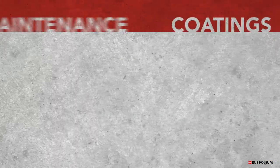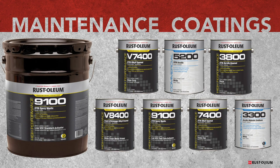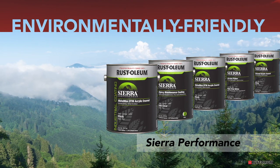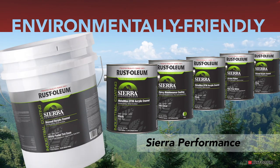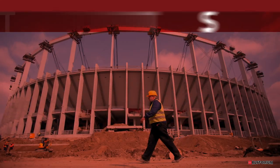Rustoleum provides maintenance coatings in gallon or five-gallon for larger projects on any surface around a facility, and environmentally friendly products that won't require shutdown, work to be done in off-hours, or interfere with normal facility activities.